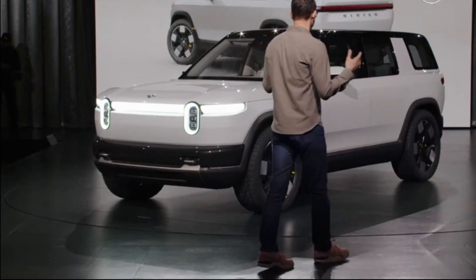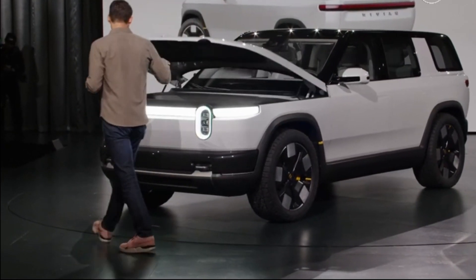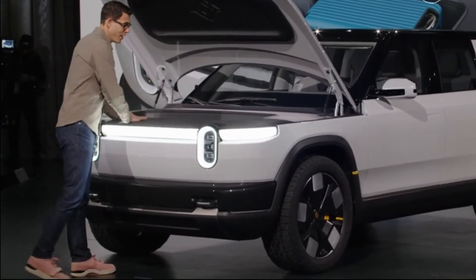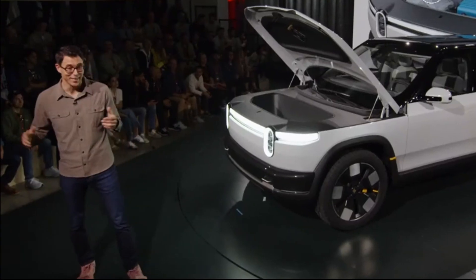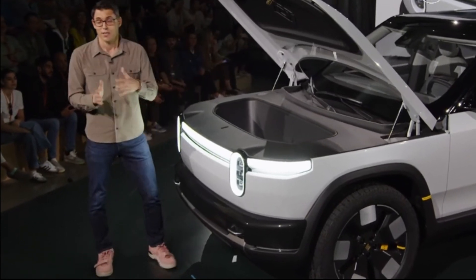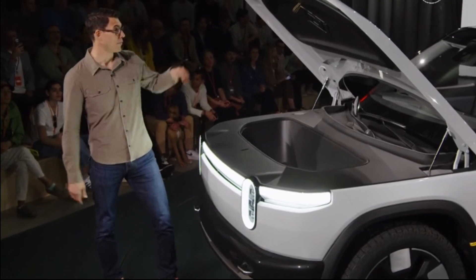We're going to walk through the vehicle, starting here at the front. In the front of the vehicle, we have a large front storage trunk. For those familiar with R1, this should be very relatable — great for putting luggage, backpacks, your gear. It's one of the most used storage areas of our R1 vehicle; we get to see the data on how all of our owners are using it. This also serves to support a lot of the front safety in terms of the crash structure that you saw in those R1 videos.